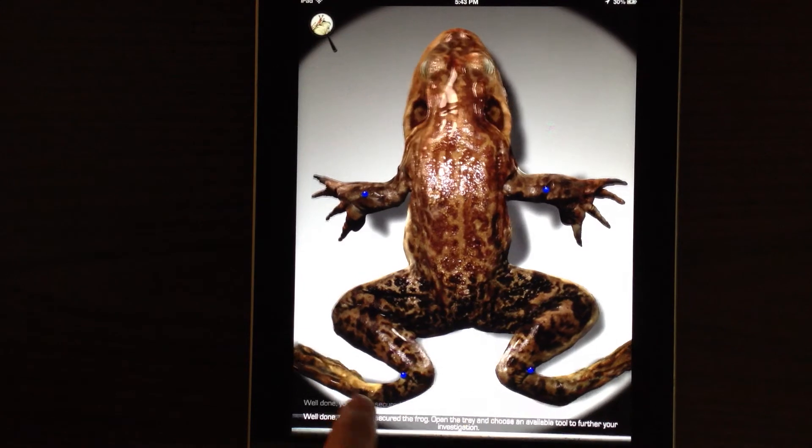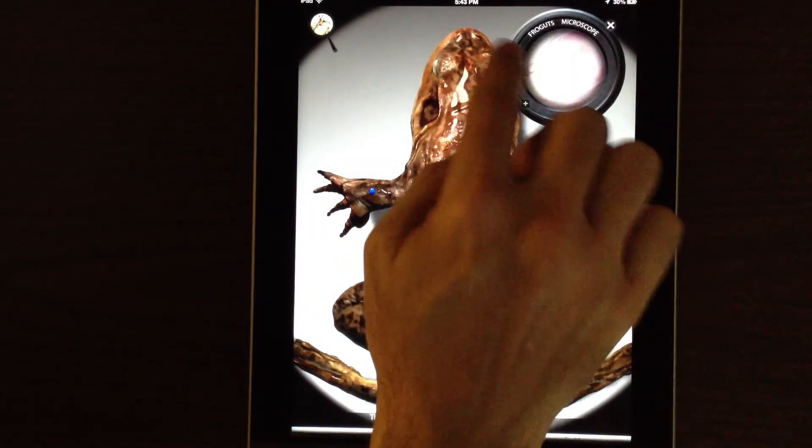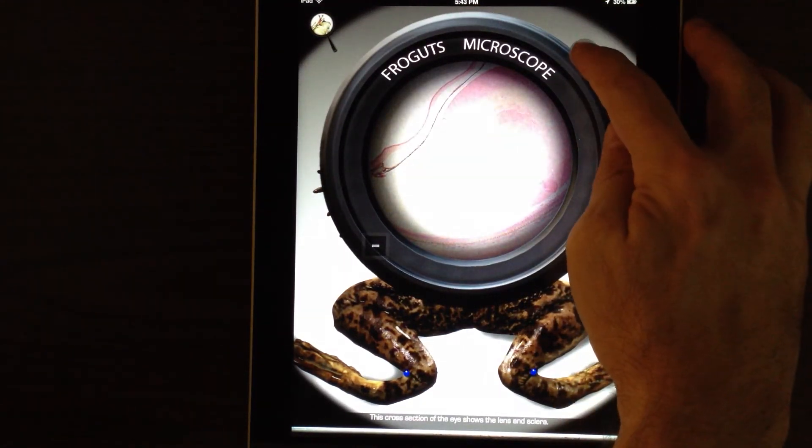You've now secured the frog. Once you've dropped the pin, touch it again. This cross section of the eye shows the lens and sclera.